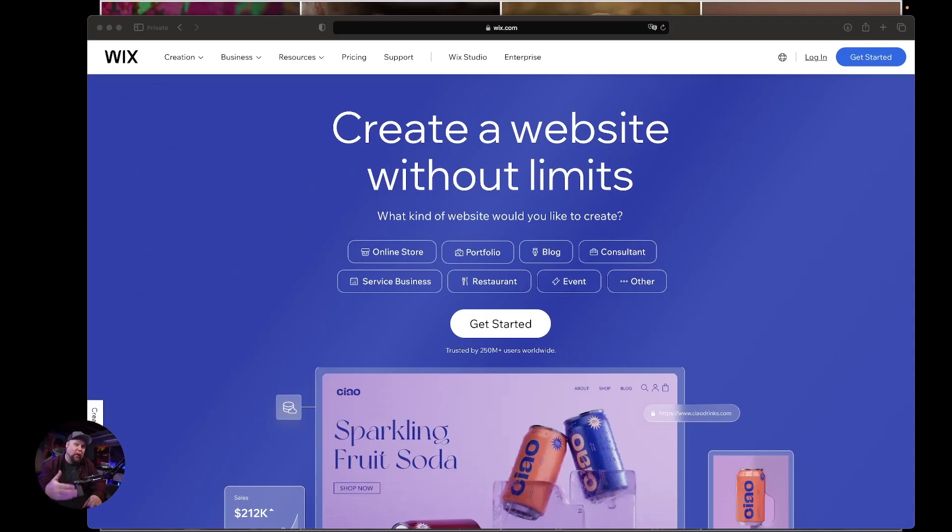The first thing you're going to want to do is go over to Wix — it's Wix.com — and sign up for an account. I already have an account so I'm not going to go through that. Basically what you do is create an account, verify, and then it's going to ask you if you want to create a new website. That's where we're going to start.